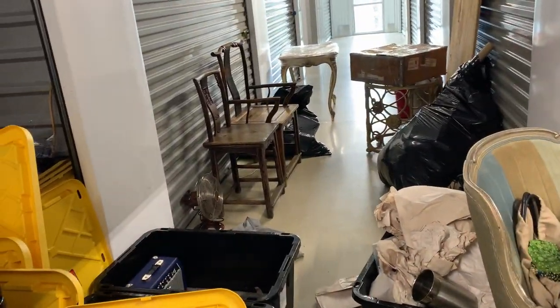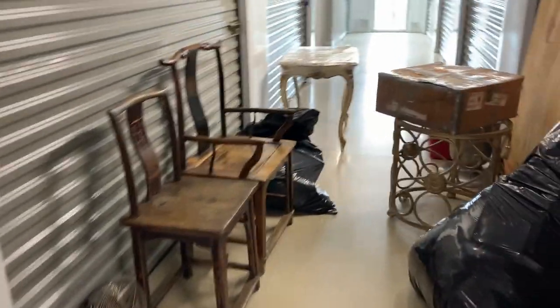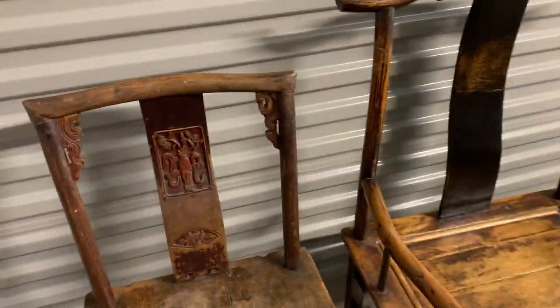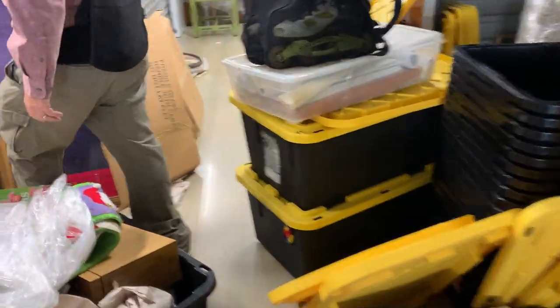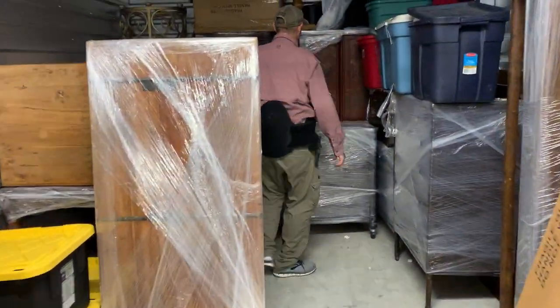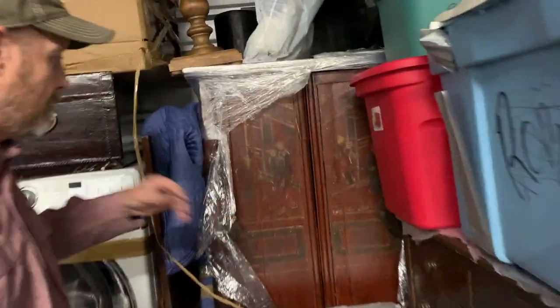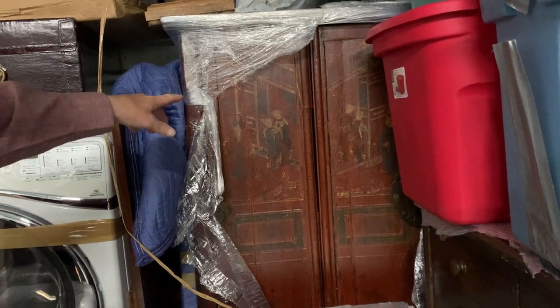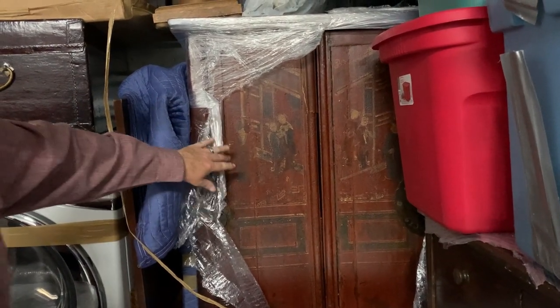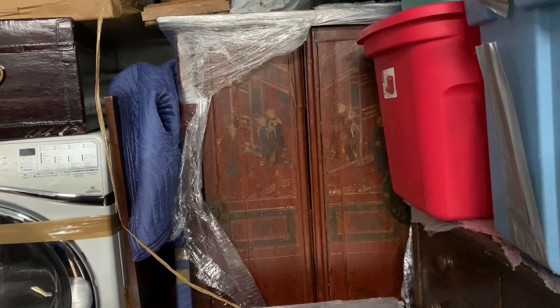There's a couple of really nice chairs over here. It looks more Asian maybe. This cabinet is absolutely beautiful — we opened it up and it's just gorgeous. I don't even want to guess how old it is, but judging by the hardware it's pretty old.